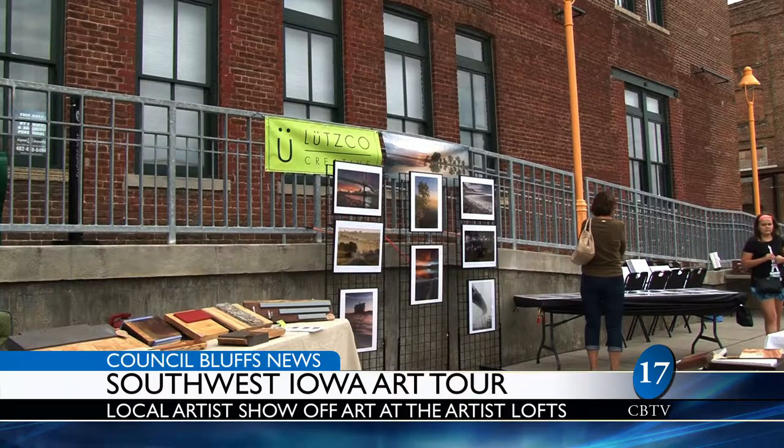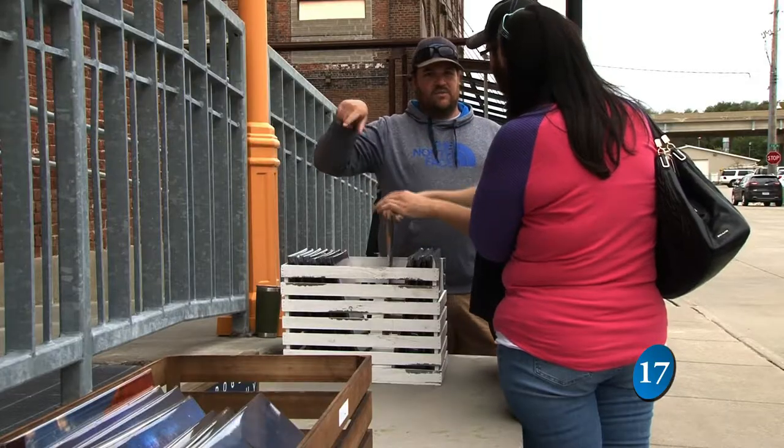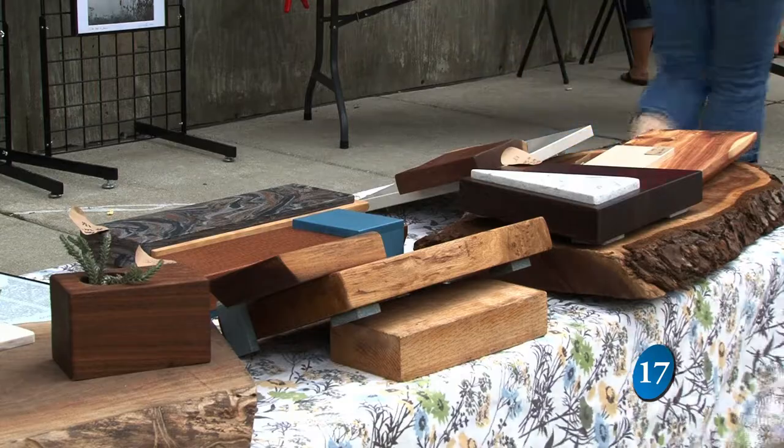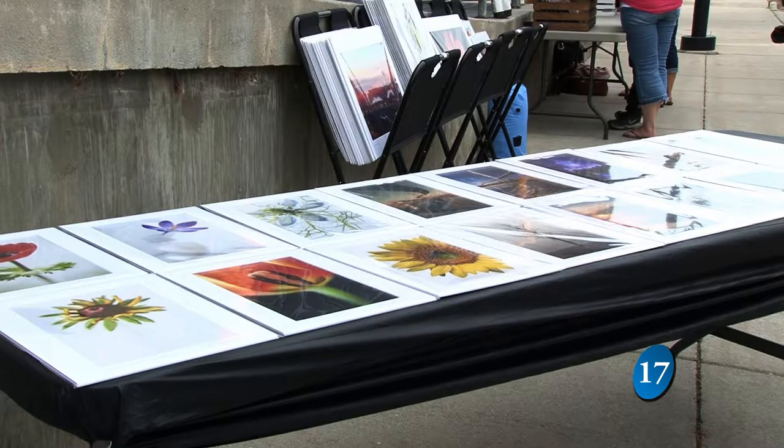Talent, hard work, and dedication is shown from local artists at the 4th Annual Southwest Iowa Art Tour, a free event open to the public with amazing pieces available for sale. The Southwest Iowa Art Tour makes a stop at the Harvester Artist Loft Sunday, September 17th.